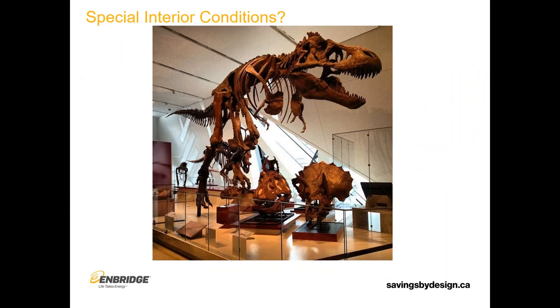Especially with this kind of cultural space, we want to talk about special interior conditions. This is a photo from the ROM — obviously they're not going to have dinosaur skeletons in the St. Lawrence Center for the Arts, but it's meant to represent: will they have things inside these spaces that have very stringent and specific interior condition requirements? Musical instruments, for example — lots of them made of wood have specific storage requirements. Will there be specific requirements in the performance spaces for temperature and relative humidity for comfort of the performers? High humidity conditions necessitate higher performance enclosures.